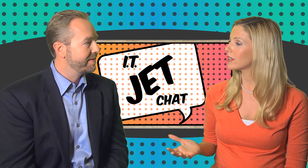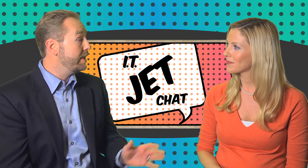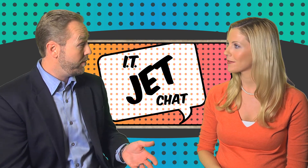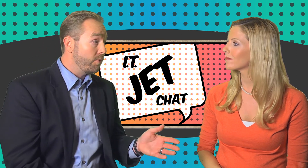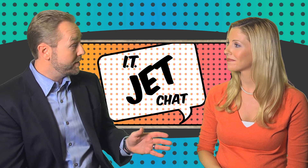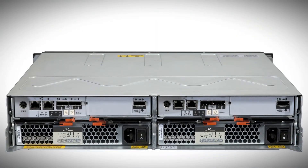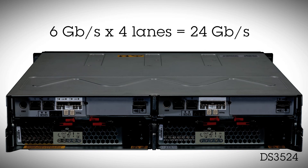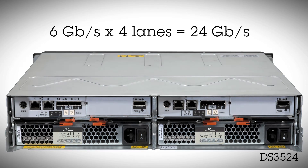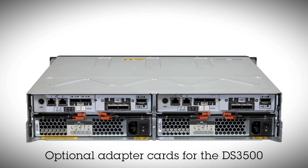I've heard the choice of host connectivity really differentiates the DS3500 from the competition. Yes, the key word is choice. For example, we have 1 gigabit iSCSI now moving to 10 gigabit iSCSI. We've gone from 4 gigabit fiber channel to 8 gigabit fiber channel. But most exciting, where we really knocked the competition out of the block, is SAS connectivity — from 3 gigabit SAS to 6 gigabit SAS, by four lanes for 24 gigabit per second connectivity. And importantly, you can intermix all of these. The controllers allow for SAS on the baseboard, and then you can pick what other host interface type you need.